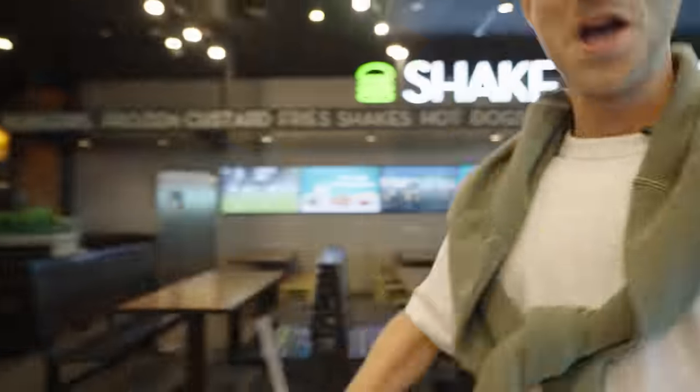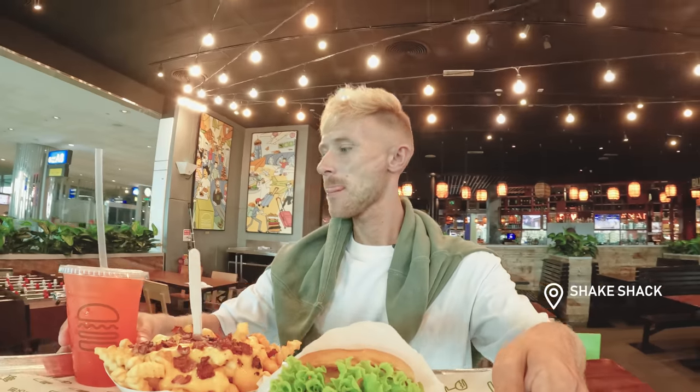Shake Shack. You can never go wrong with a good old burger.